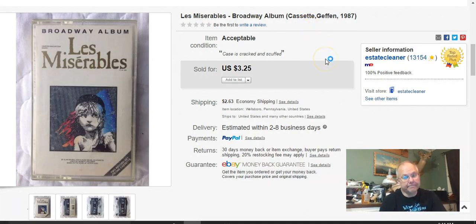This cassette tape came from the same house as the pictures. It was in my yard sale and nobody was going to buy it, so I threw it on eBay just for fun. I didn't pay anything for it. Listed April 27th, sold May 11th, and got $3.25 plus shipping.